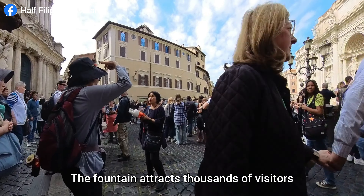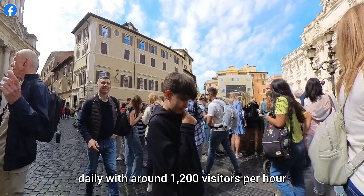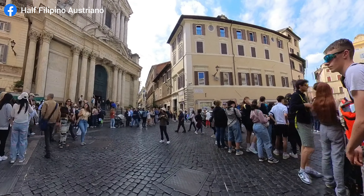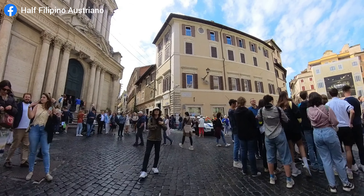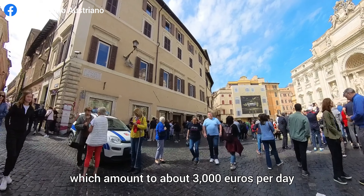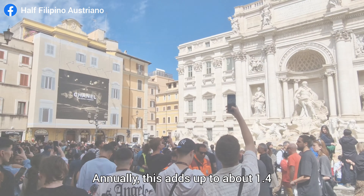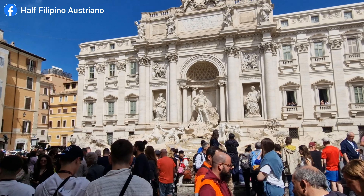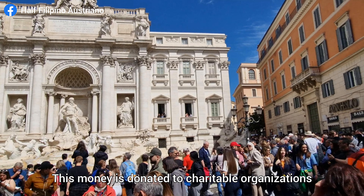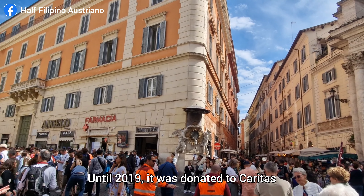The fountain attracts thousands of visitors daily, with around 1,200 visitors per hour during peak times. Every day in the early morning, city workers clean the fountain, removing the collected money, which amounts to about 3,000 euros per day. Annually, this adds up to about 1.4 to 1.6 million euros, and this money is donated to charitable organizations.